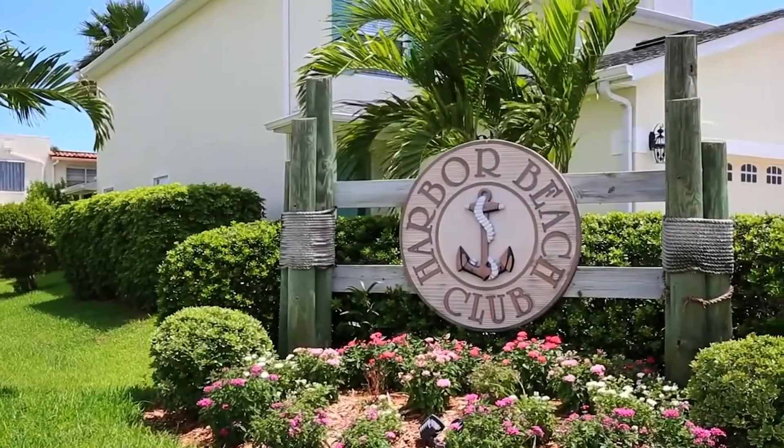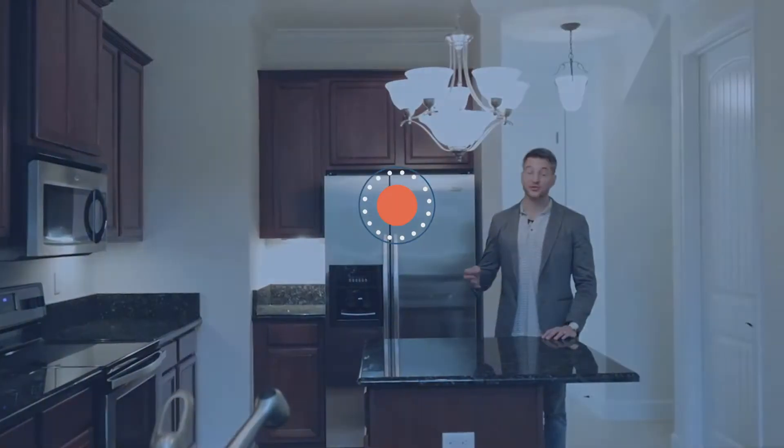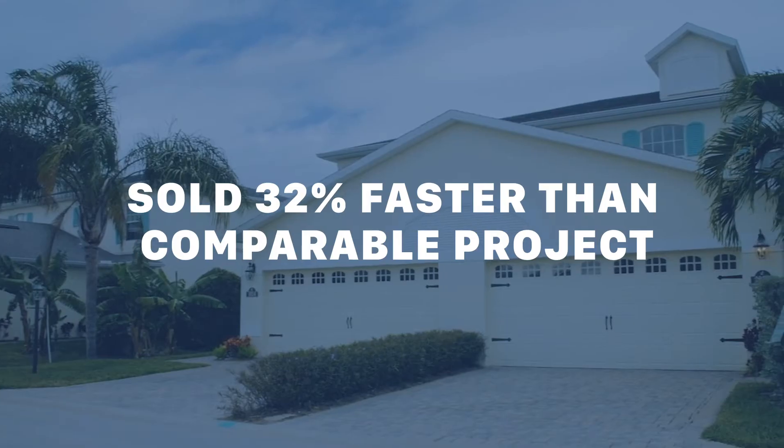With this project, for example, we had competing projects around, and with the most similar project, we ended up selling it 32% faster than they did. It's kind of typical because you'll see a lot of builders — maybe they have their own in-house marketing team — but typically because of our development group and experience and just the horsepower that we have with our sales force.